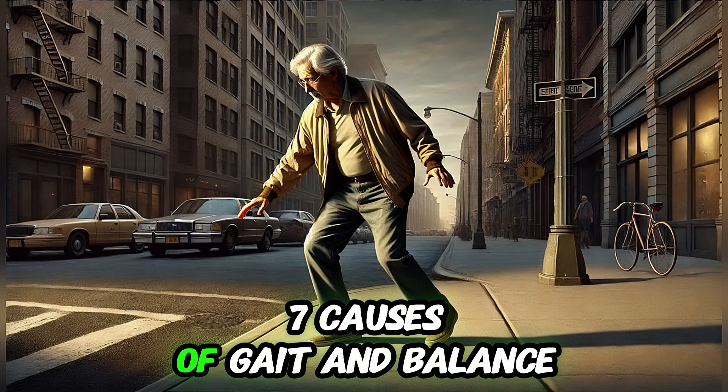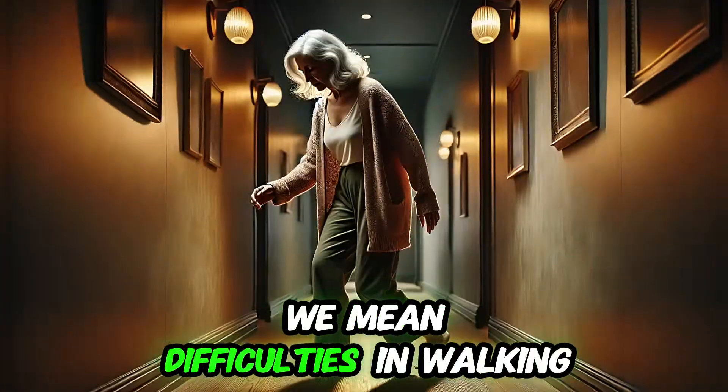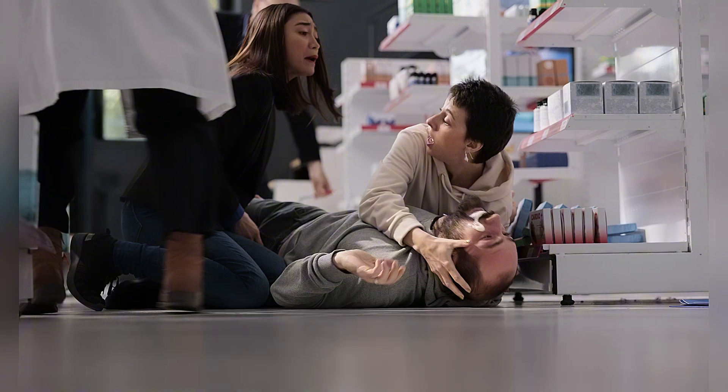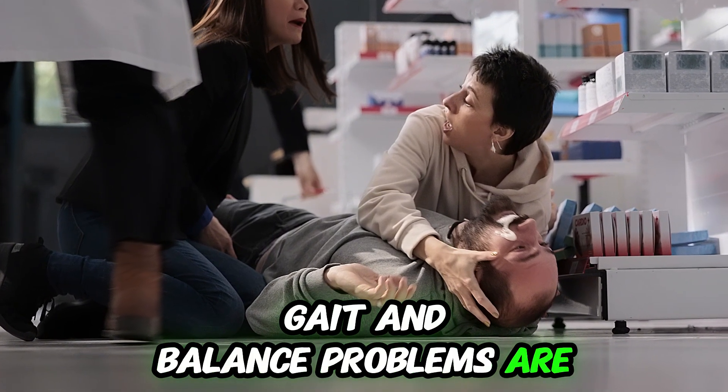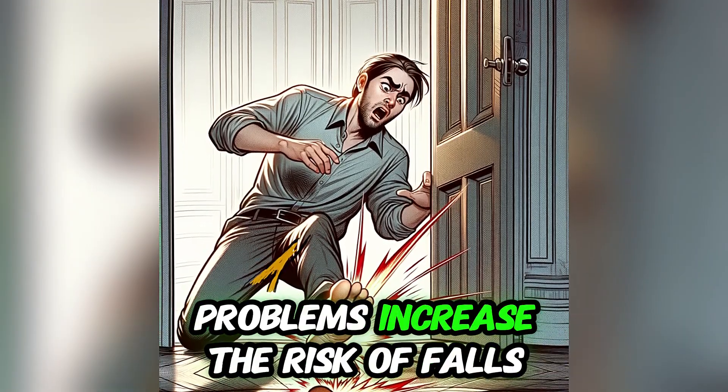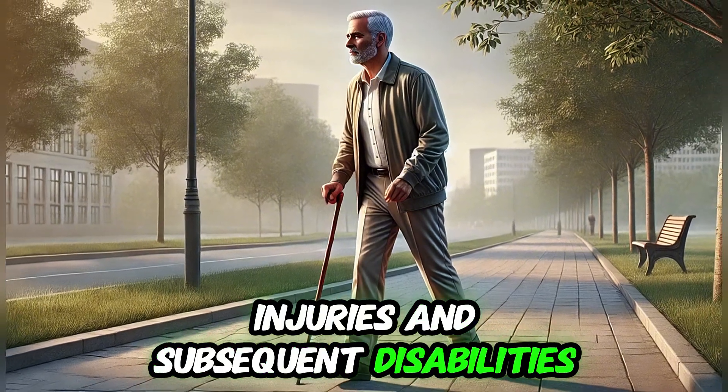We will talk about the top seven causes of gait and balance problems. When we say gait and balance, we mean difficulties in walking and maintaining posture and equilibrium. Gait and balance problems are a significant health issue, especially with advancing age. The main problem is that balance problems increase the risk of falls, injuries, and subsequent disabilities.